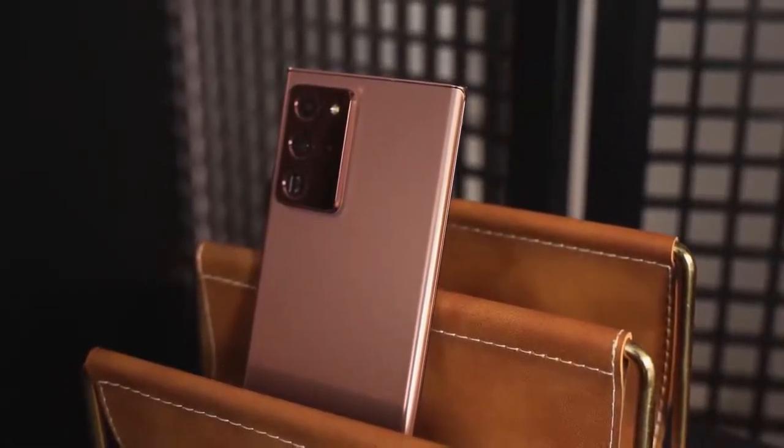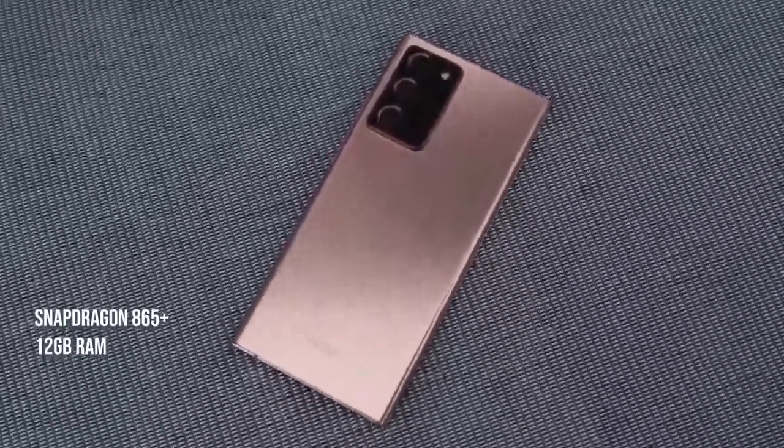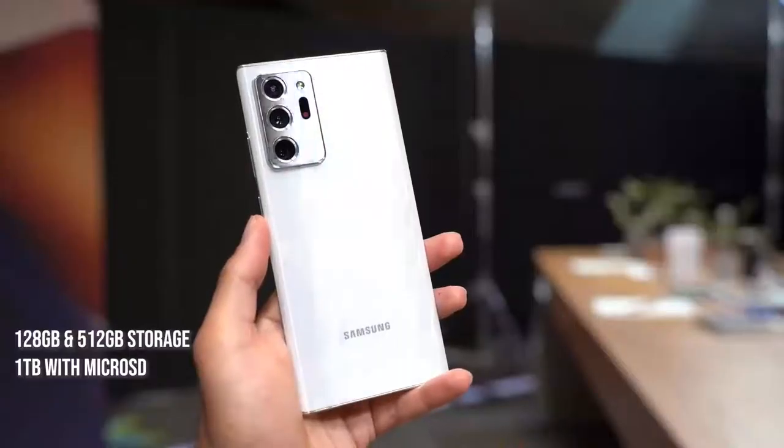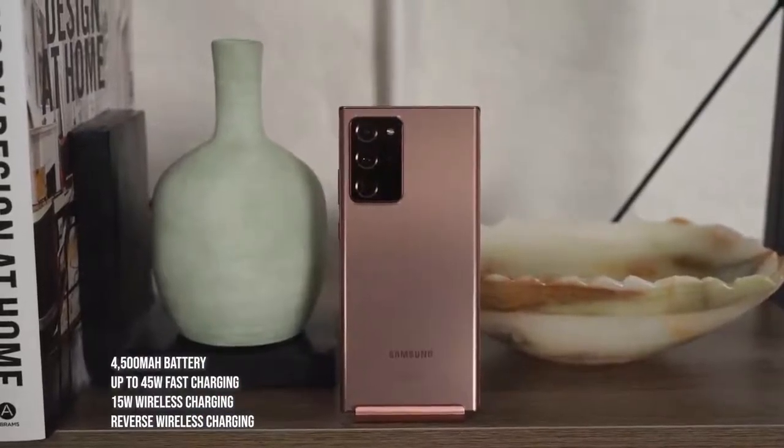We know the Note 20 Ultra packs a ton of features: the Snapdragon 865 Plus processor — the best Android processor on the land — 12 gigabytes of RAM, storage of 128 or 512 gigabytes, and of course a terabyte with microSD expansion. This is also coupled to a 4500 milliamp battery, but it's not those features I'm going to lead with.